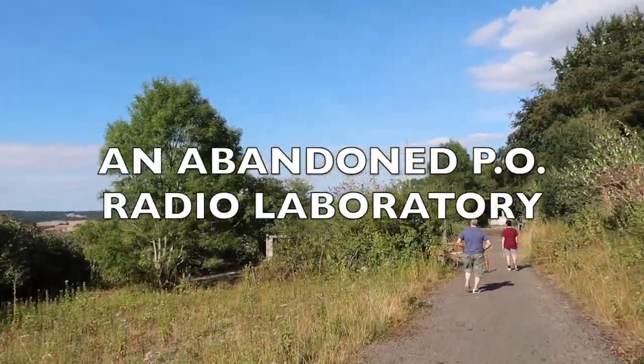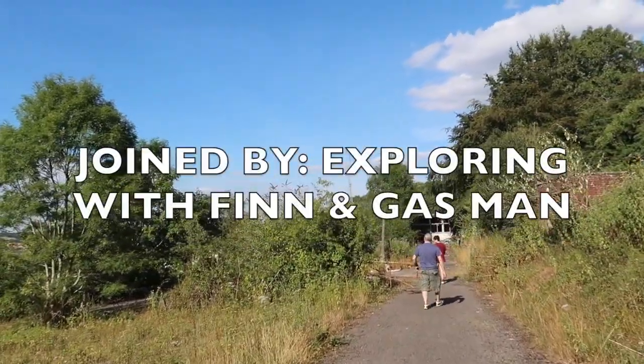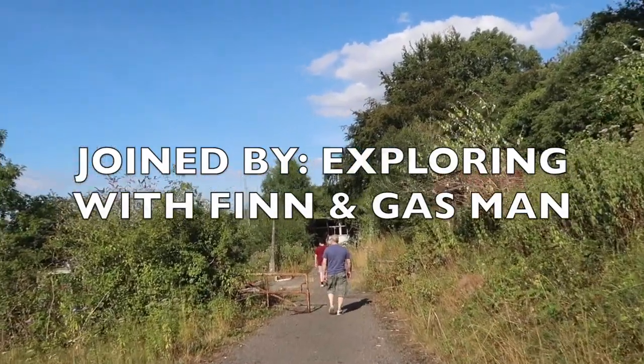We're at an abandoned radio station. There's not many of them about, so let's take a look. See you in a minute.